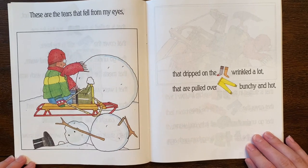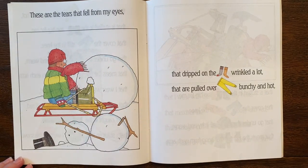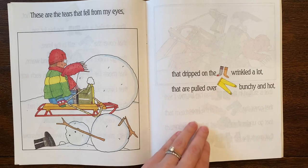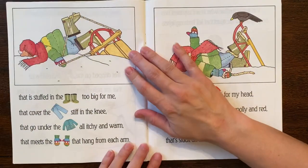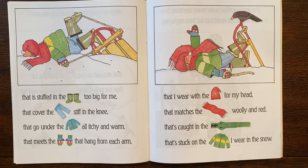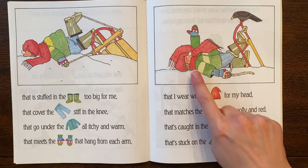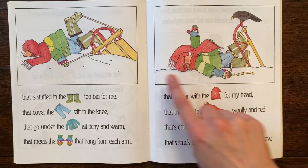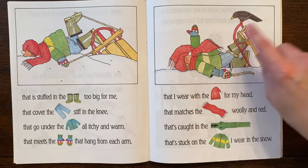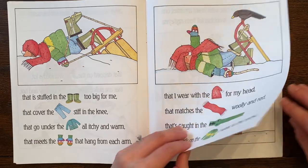These are the tears that fell from my eyes that dripped on the socks wrinkled a lot — I'm gonna go faster, you ready? — that are pulled over the underwear bunchy and hot that is stuffed in the boots too big for me that cover the jeans stiff in the knee that go under the sweater all itchy and warm that meets the mittens that hang from each arm that I wear with the cap for my head that matches the scarf woolly and red that's caught in the zipper that's stuck on the jacket I wear in the snow. Oh no, look — he got all tangled up! Are you okay? Look at the birds looking down on him — he's too bundled up.